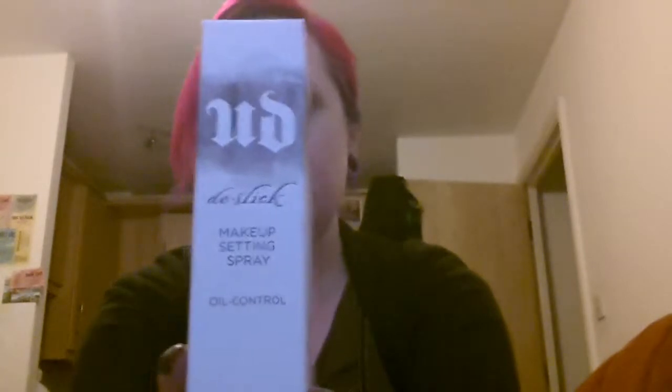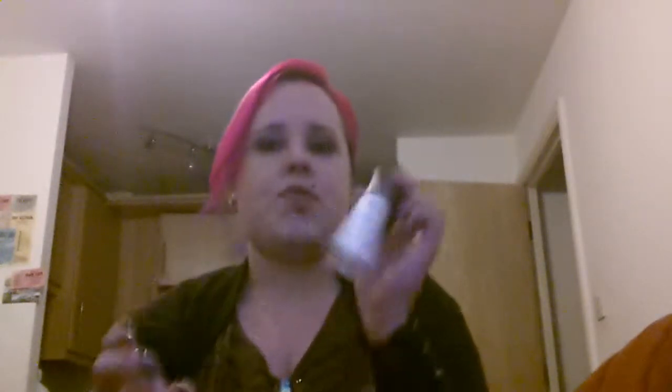The next thing I got was Urban Decay's De-Slick Mattifying Spray. I only got the travel size because I didn't want to get a great big one for £20 and then decide I don't like it. This was only £9. I've been using this every day and they say to do a cross and then a T. I would really recommend this - when this runs out I will be purchasing the big size. I have a lot of problems with greasy, oily skin and this is amazing.